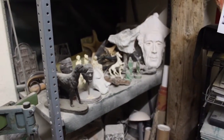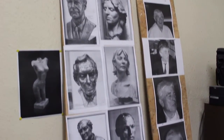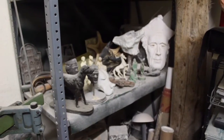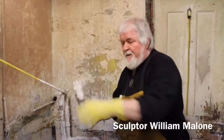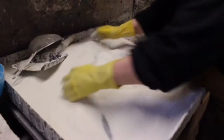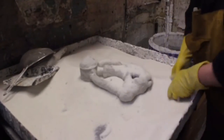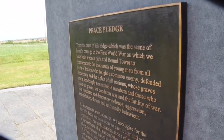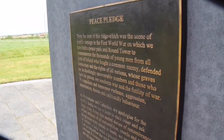Willie Malone still works as a sculptor. His family story is like that of many Irish families where competing loyalties divided brother from brother. While he was in Belgium around 2005 or 2006, the Office of Public Works gave him a commission to produce bronze plaques for the Irish Peace Park in Belgium. He was just a few miles from where his grandfather was killed, so he went down to have a look.